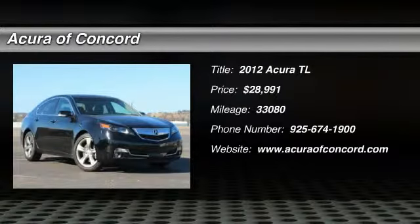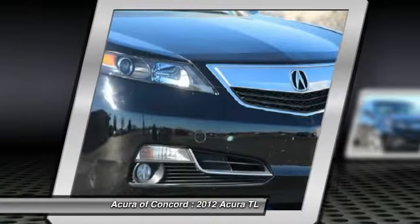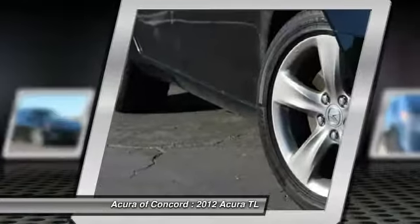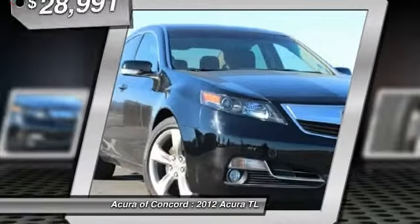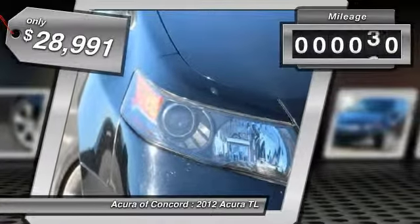The 2012 TL. The Acura TL is a strong choice for people looking for a mid-size luxury vehicle. Offering a typically spacious Acura interior, this car is loaded with high-tech features and receives top scores in crash tests, and is priced below $30,000. This vehicle has less than 35,000 miles.